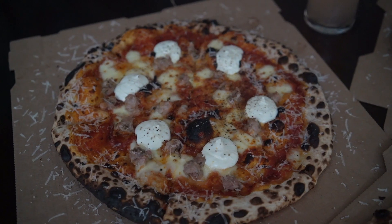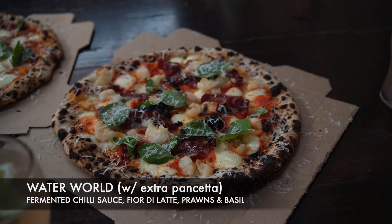A little bit of a disclaimer — Pizza Bros invited me to come here. The first pizza we're trying is the Water World. We also added pancetta on top. Annie's having it now. Looks legit, man — there we go, first big check!